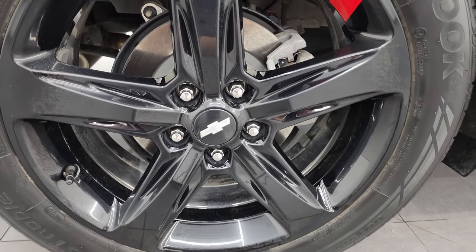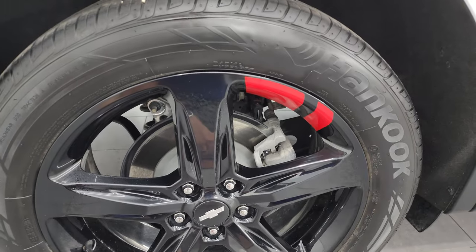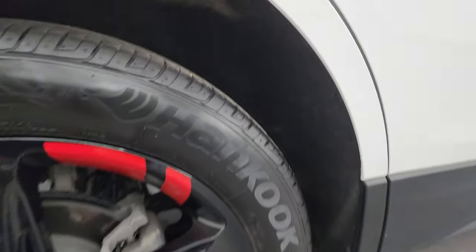If this video helps you make that decision, let your salesman know that you saw the video and that Brett sent you. The back wheels are in excellent condition as well, and the back tires have just as much tread as the front tires. The inside of the wheel wells look really good too.